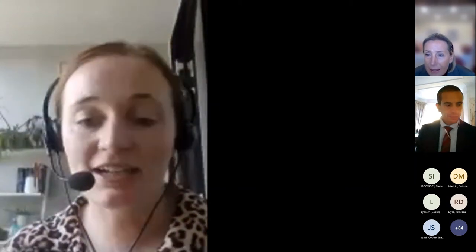Debbie, who's the head of the clinical genetics lab at Royal Brompton and Harefield Hospitals.